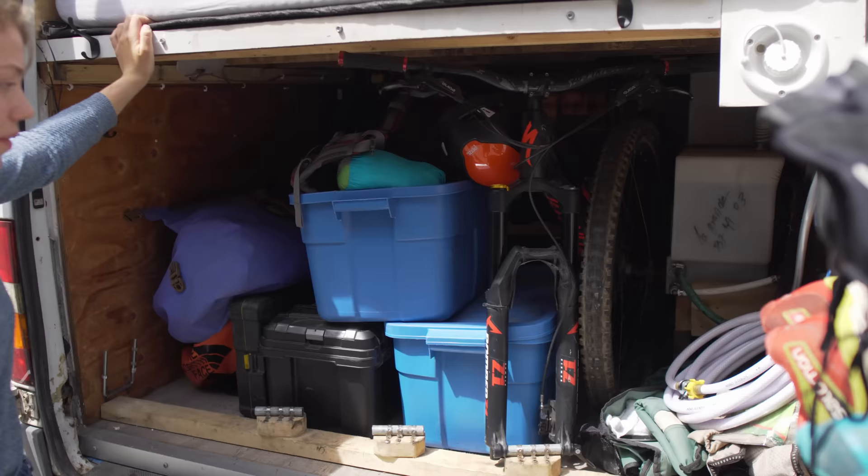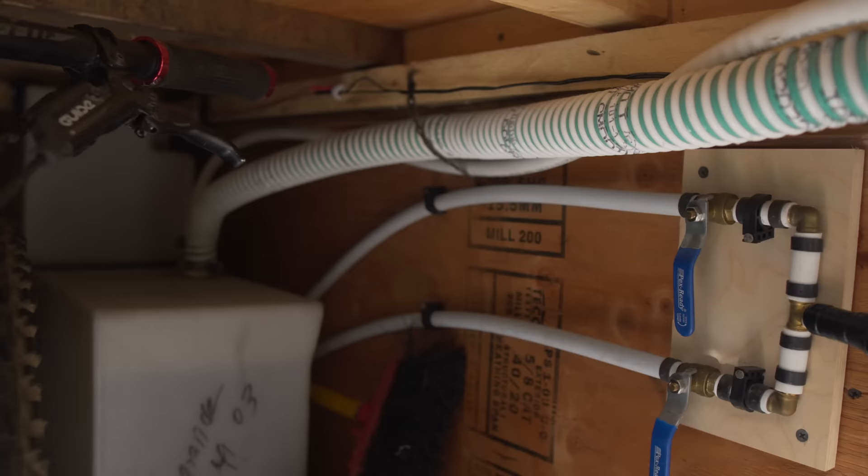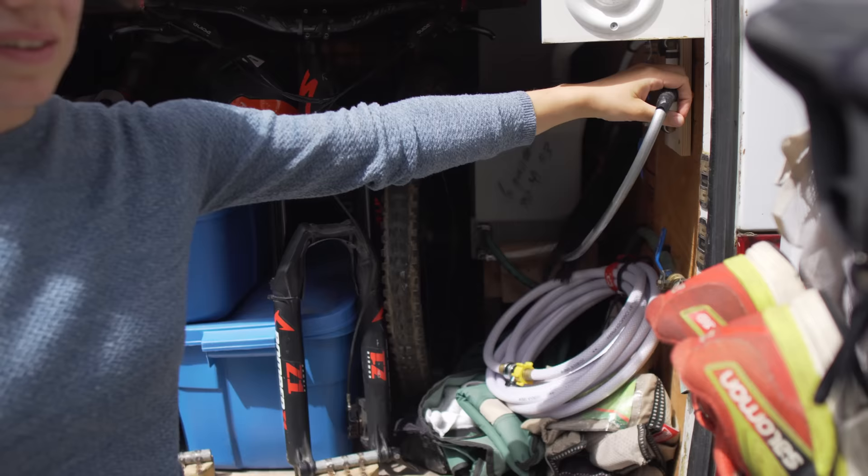Right now we have camping gear in the back, this is my climbing gear, and we have hanging storage for our shoes. Here's the hose we use to refill the water tank — I think it holds about 40 liters. It stretches all the way back, and this is actually a shower.